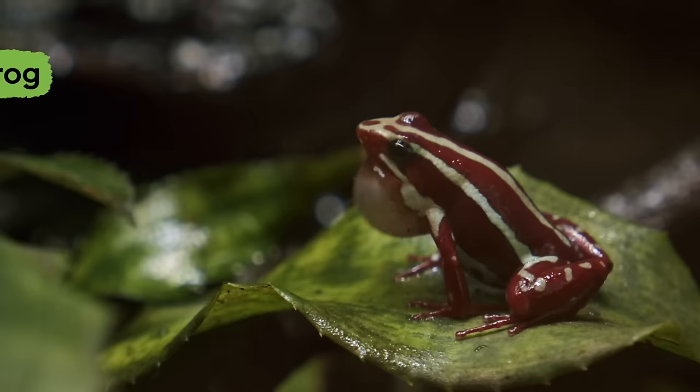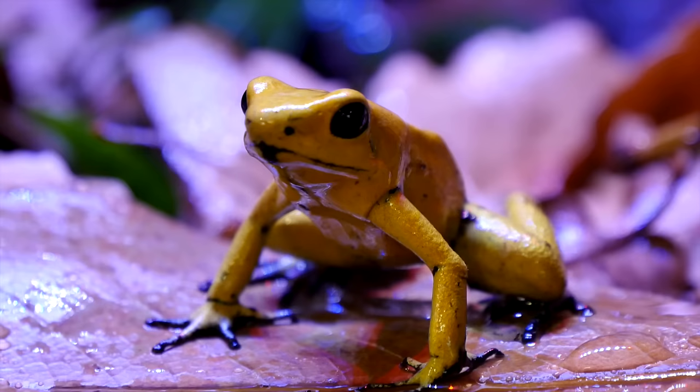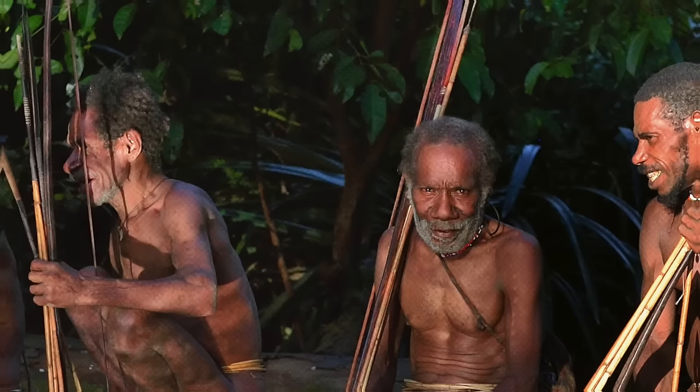Poison dart frogs have a very strong poison that is powerful enough to paralyze or cause death. One frog has enough poison to kill 100 people. Yikes! I guess it is a good thing they live in a place where there are not a lot of people.